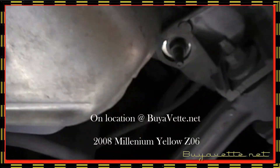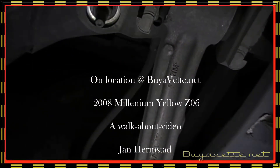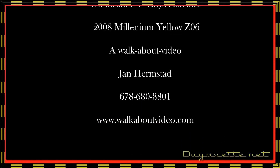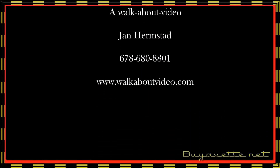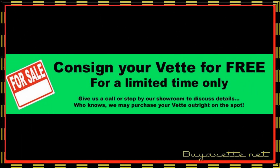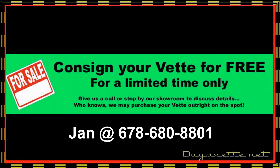Come and see me at buyvet.net or call me at 678-680-8801. And if you have a Corvette you want to sell, or maybe we can consign it for you — give me a call.